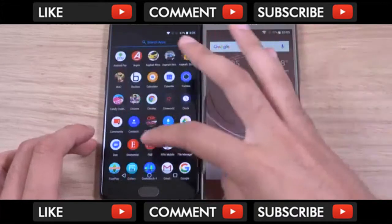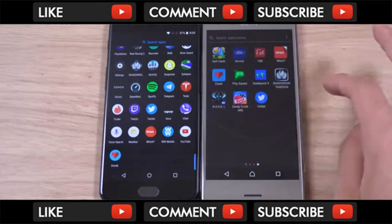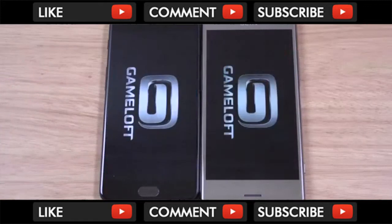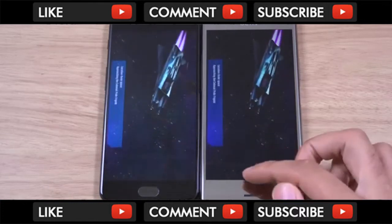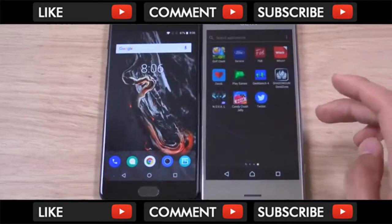Last one — I think we have Nova launcher. Sony again. So Sony is ahead here in terms of the speed test. I'm going to give it the nod to Sony.